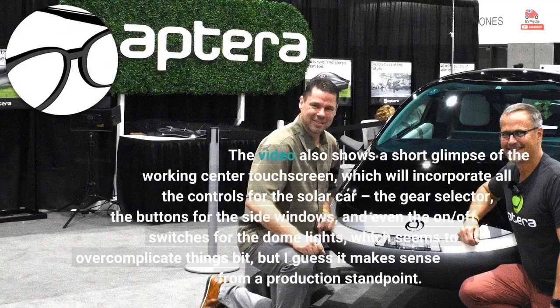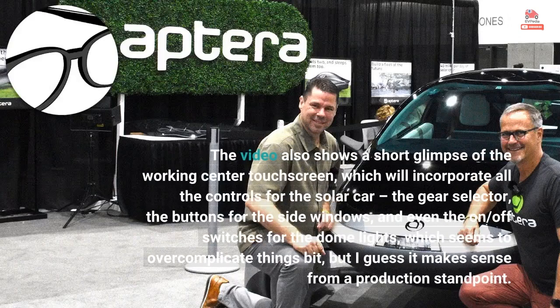The video also shows a short glimpse of the working center touchscreen, which will incorporate all the controls for the solar car — the gear selector, the buttons for the side windows, and even the on/off switches for the dome lights, which seems to overcomplicate things a bit.